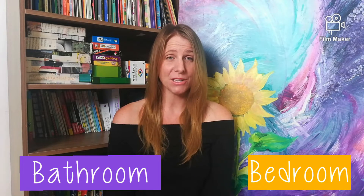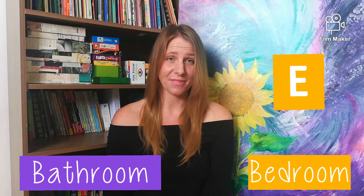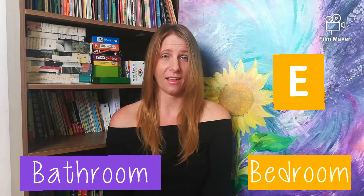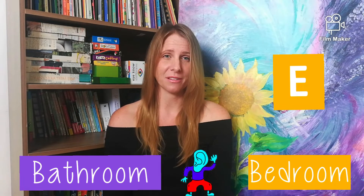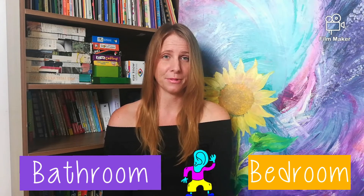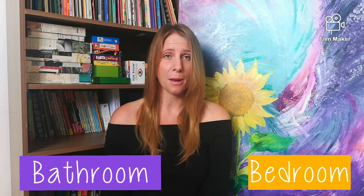And the word bedroom has the letter E, and E sounds like this: eh. Say it with me — eh — bedroom. Bathroom. Bedroom.